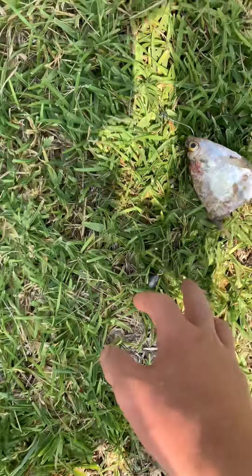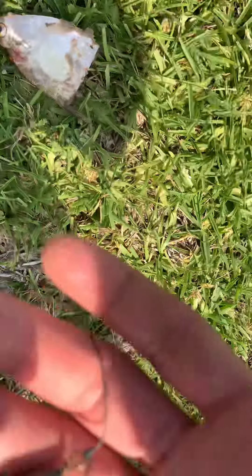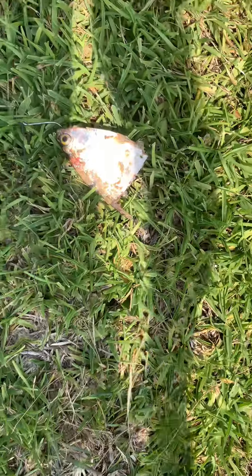Alright guys, that's our bait. All we got is a circle hook and then we got a little weight here. We toss it out and wait for a bite.